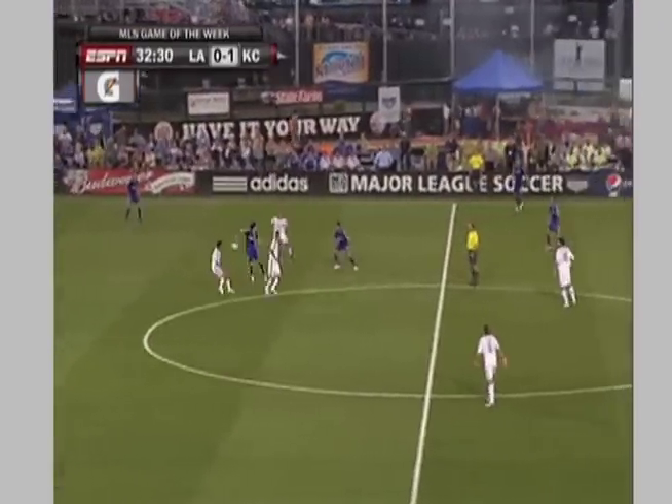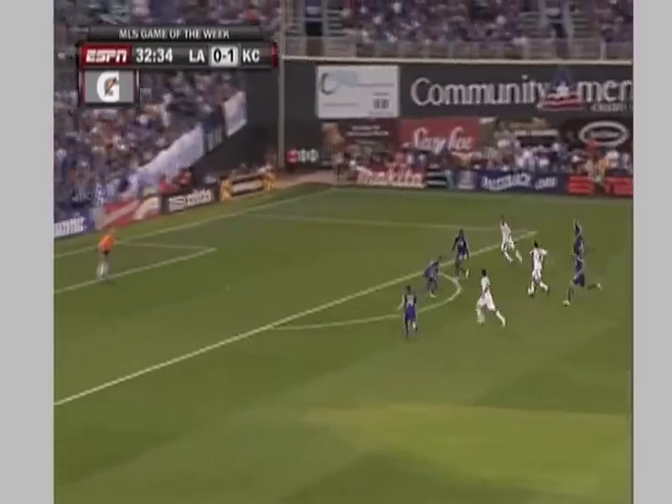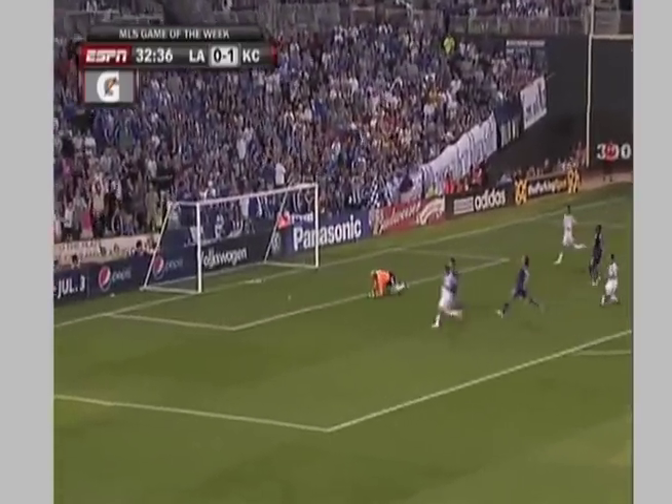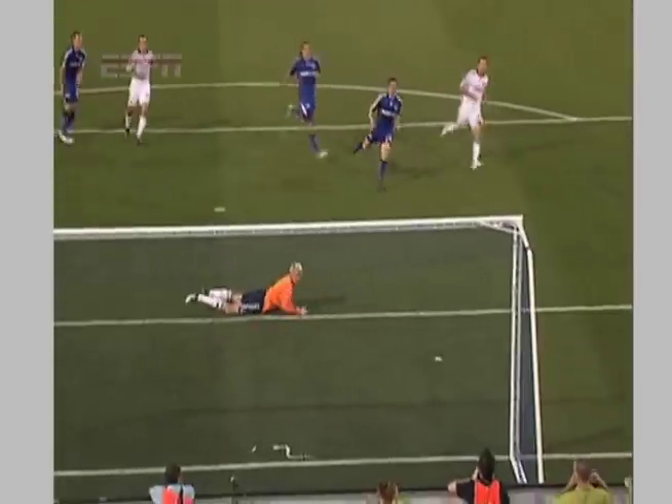Herzig now playing on the defensive side of the center circle. Ball taken away by David Beckham. It comes to Landon Donovan. Landon, top of the arc, fires down low, he scores! And we're tied! 1-1, Landon Donovan from David Beckham.